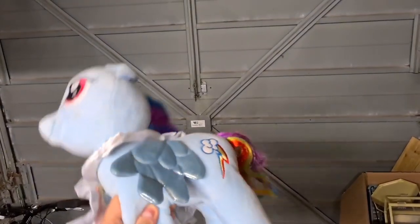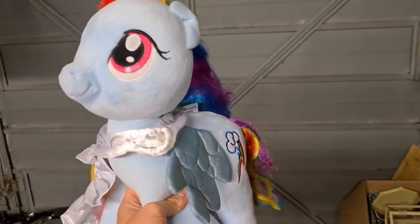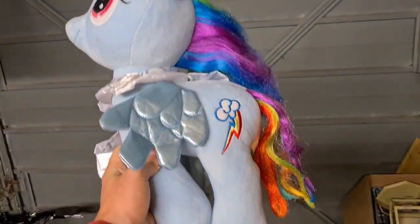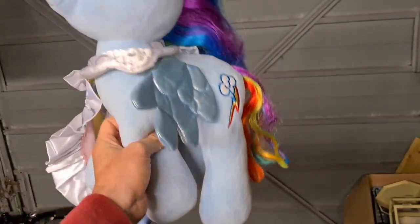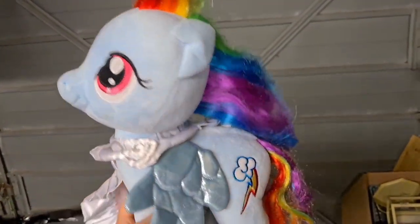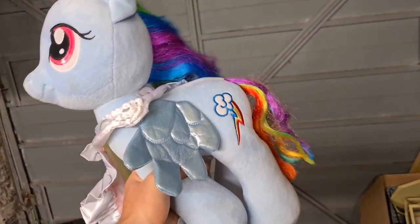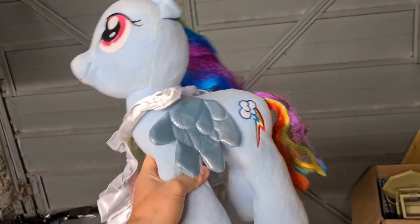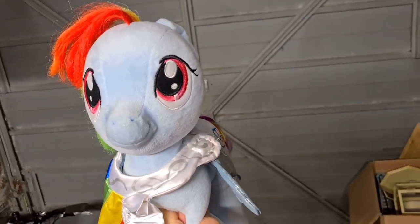I cannot believe that this has actually sold — it's one of my most long-standing items on my eBay store. Christmas really must be coming. This is a Build-A-Bear My Little Pony called Dash; there's a little dash symbol and it comes with a rainbow-coloured shawl. I can't even remember where it was from — probably a charity shop, would have paid a couple of quid. Dash has sold for £11.50 plus postage.